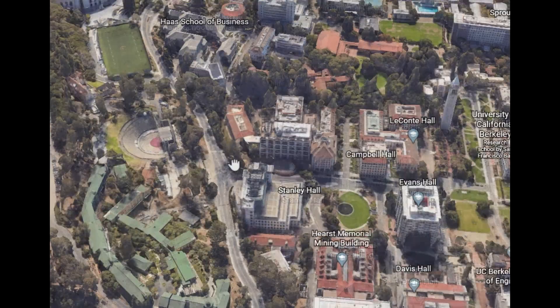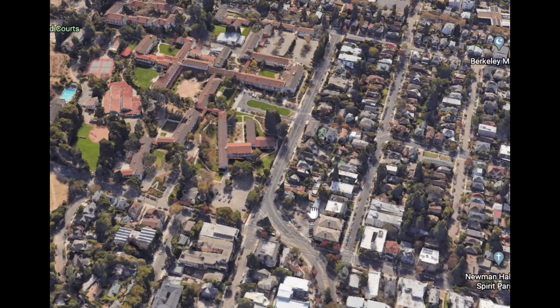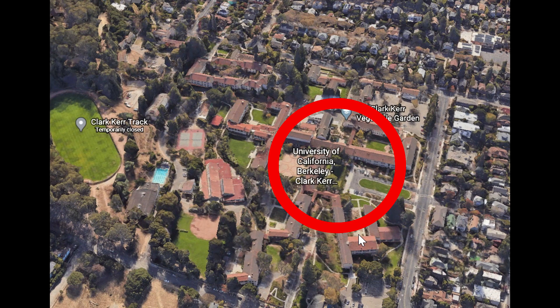Flying over to Clark Kerr — this is the furthest dorm from campus. When I lived there the past two years, it took about 12 minutes to walk, if I was lucky. For classes further away it could take even longer, so living at Clark Kerr added about an hour to my travel every single day. At nighttime it got a little sketchy and I wouldn't feel comfortable walking home, so I'd always have to wait for a bus, which took a long time.